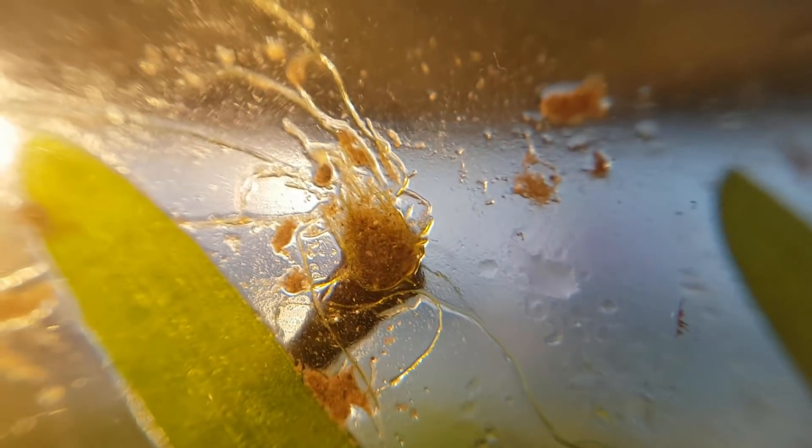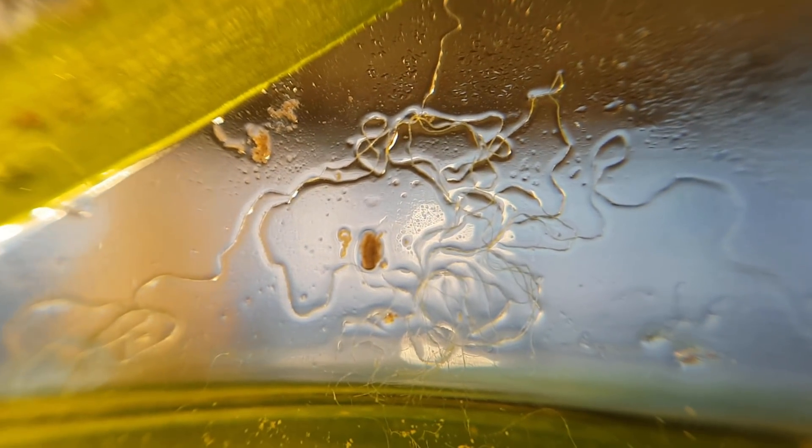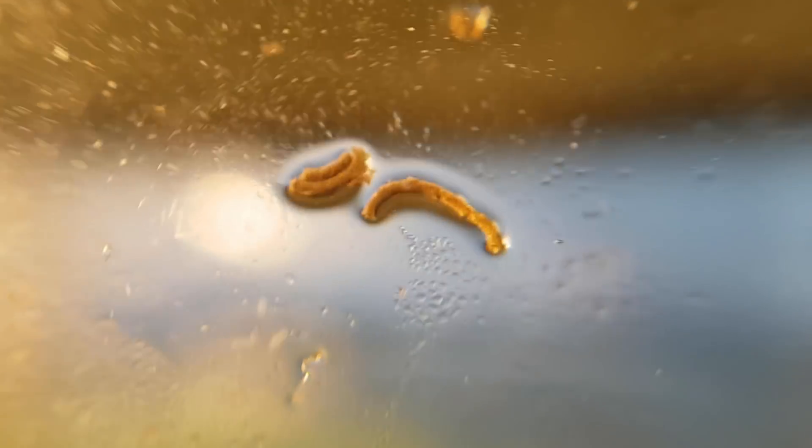Another mystery: what are these things coming from the base of this twig touching the glass? I can hardly imagine them being roots, but it's weird that they all seem to be coming from the base of the twig. I also wondered — could they be string algae? But then how would they have gotten there? There isn't any string algae growing up there that I could have splashed against the glass. This one remains a mystery.